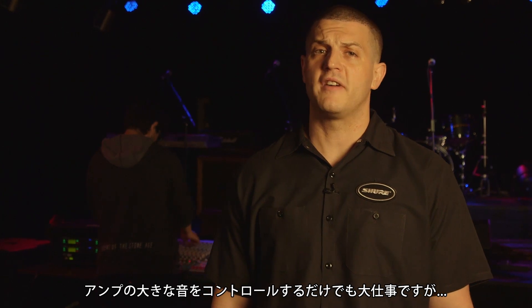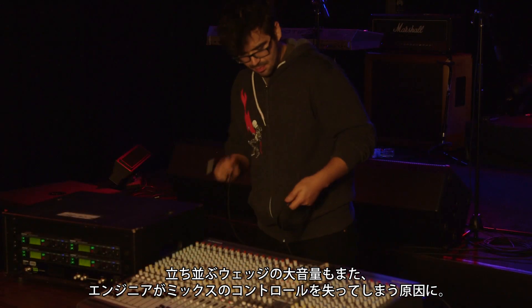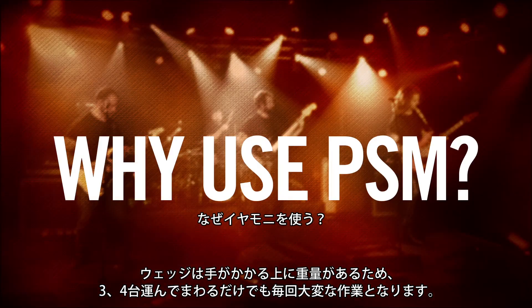A unique benefit of PSMs is how they assist the front of house engineer. Fighting the volumes of loud amplifiers is already hard enough; add in a row of wedges also at high volume levels and your engineer may lose control of the mix. By reducing stage volumes, PSMs alleviate the struggle for many engineers.